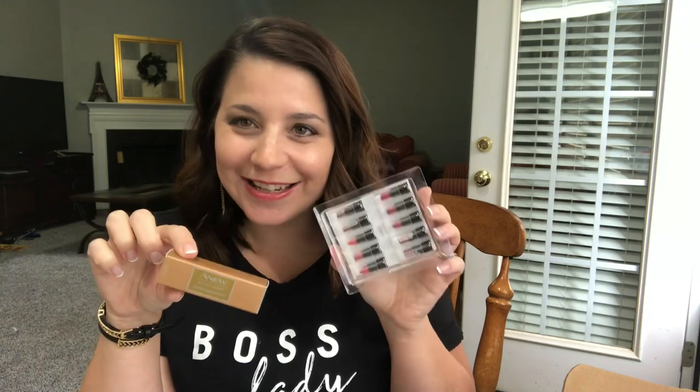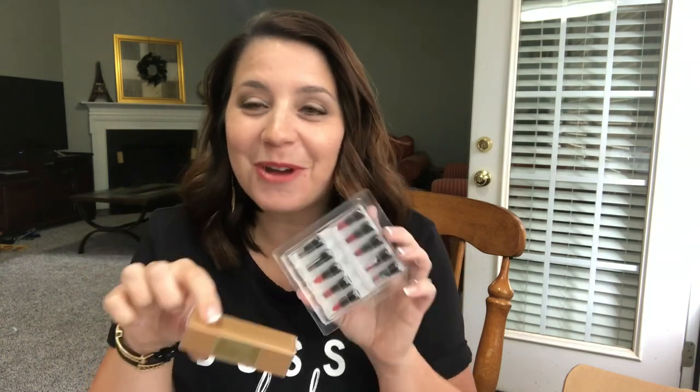Who remembers getting these? Maybe your mother or your grandmother sold Avon. These are so much fun! You're also going to be getting some sample packs, so be sure you're sharing these with your customers as well as the Avon brochure that you're going to be getting. Your brochure is your store, so always have your brochures with you so that your store is never closed.